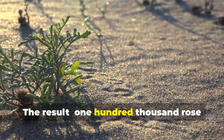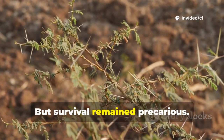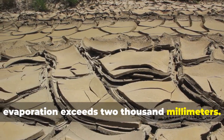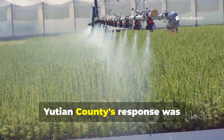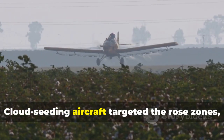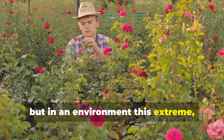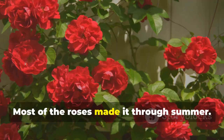The result: 100,000 rose seeds deployed across 50,000 acres of hostile territory. But survival remained precarious. Average annual rainfall in the Taklamakan barely reaches 80 millimeters, while evaporation exceeds 2,000 millimeters. During the first summer, extreme conditions began claiming rose casualties. Yutian County's response was unprecedented: artificial rainfall operations. Cloud-seeding aircraft targeted the rose zones, increasing local precipitation by approximately 8%. In an environment this extreme, an 8% increase meant the difference between mass die-off and survival. Most of the roses made it through summer.